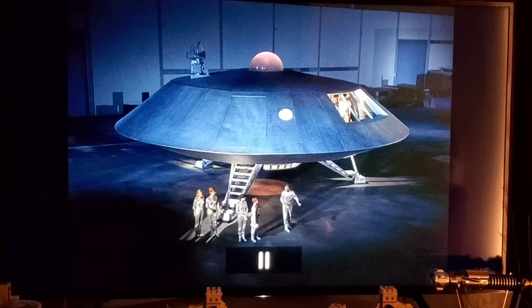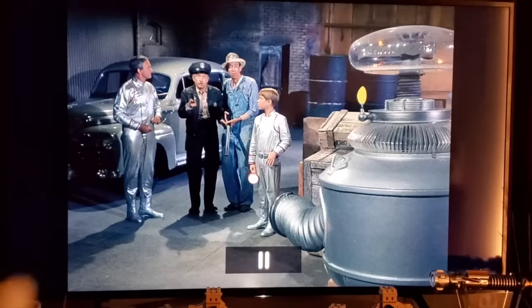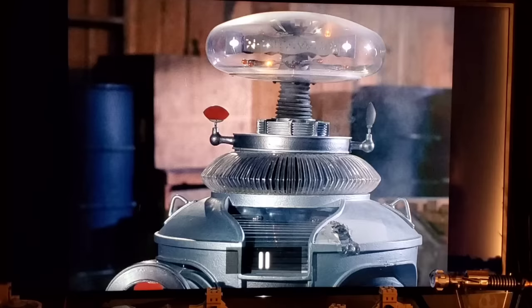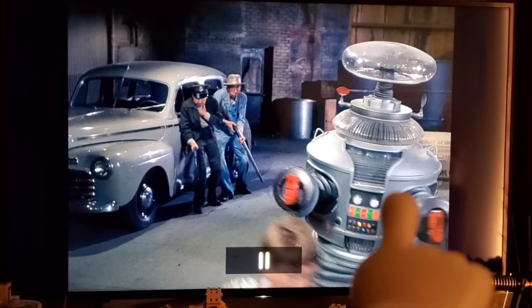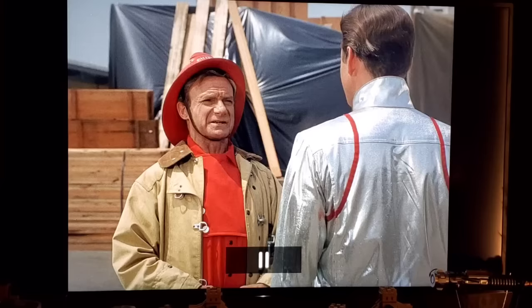In a scene where Dr. Smith and Will bump into two locals, the robot shows up and one of the men shoots it, leaving a big visible gouge on the robot's side. But in the very next scene, when the robot turns around and they start running, the mark is clearly gone. Somebody screwed up the continuity there.